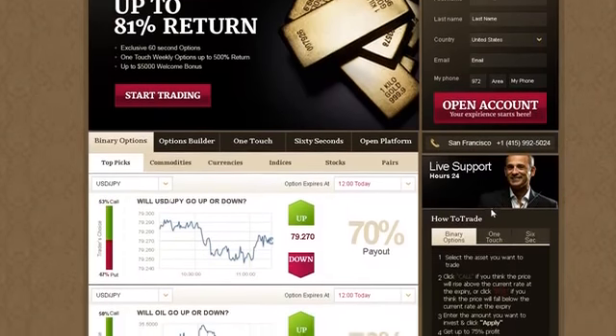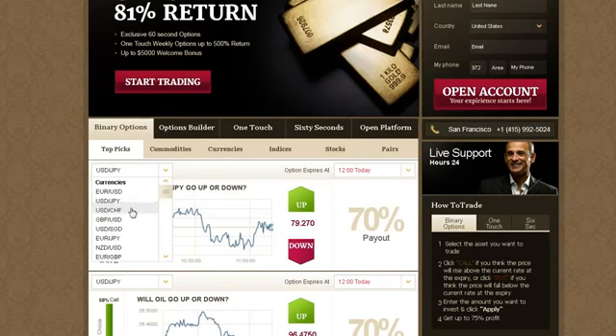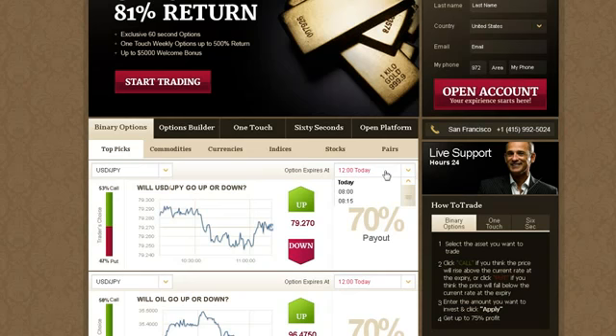Trading on our platform is as easy as 1, 2, 3. Simply select an asset you want to trade using the drop-down menu, then choose an expiry time. Notice the Trader's Choice bar — this tool shows you what direction other traders are choosing.